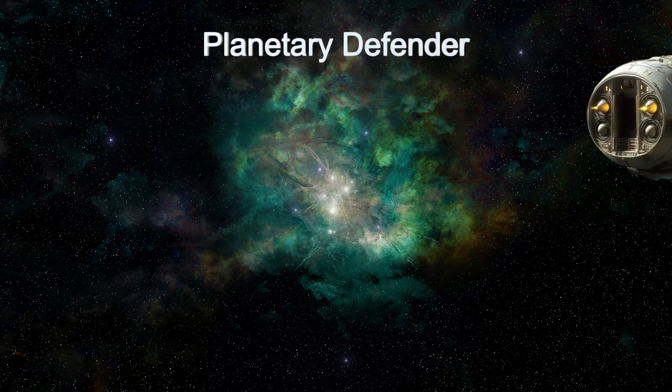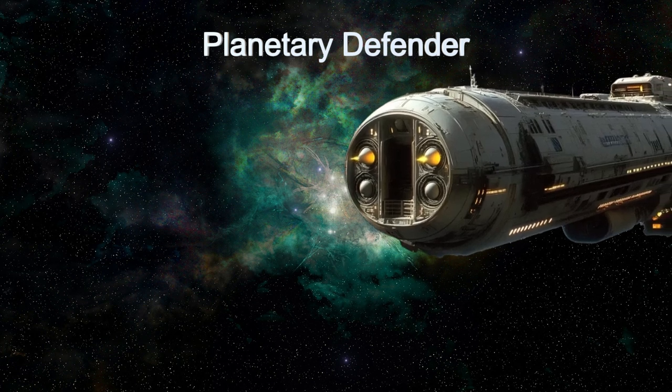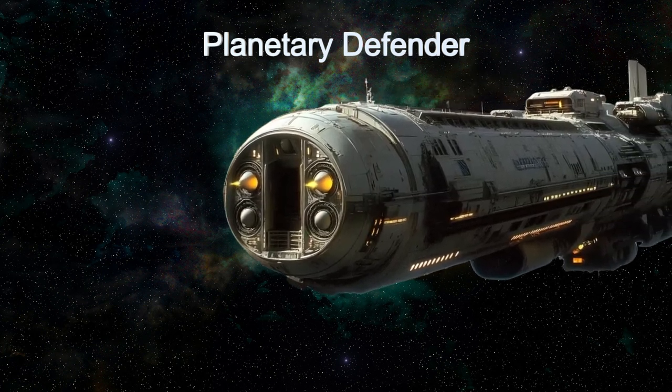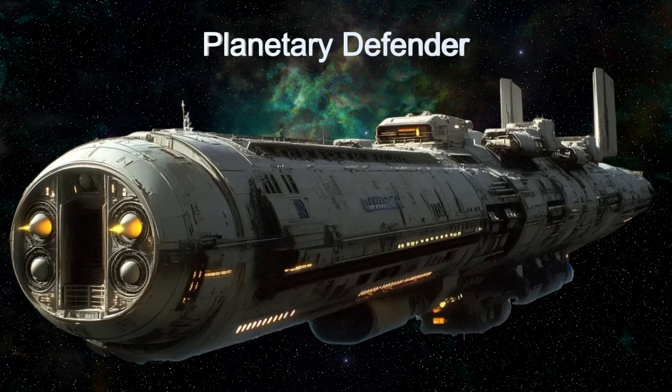Welcome to another episode of the Daily Spaceship video series. Today, we explore the Planetary Defender, an interplanetary missile frigate from the alien planet Ross 5R8B.